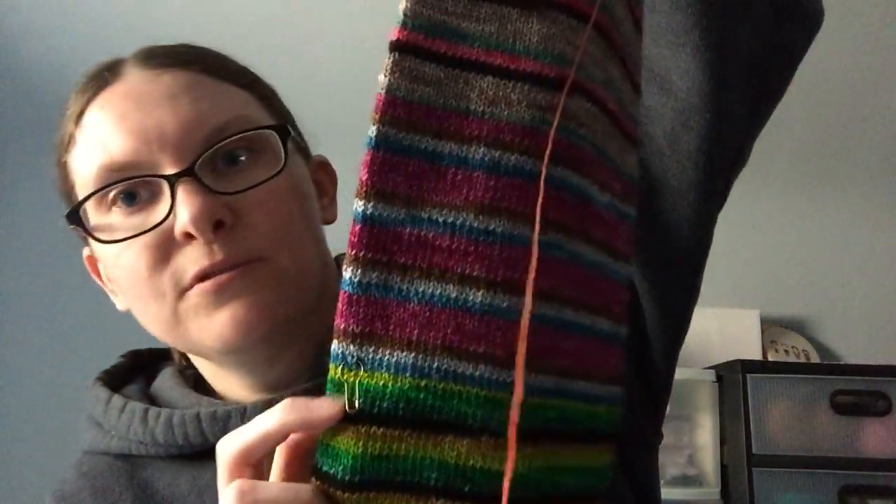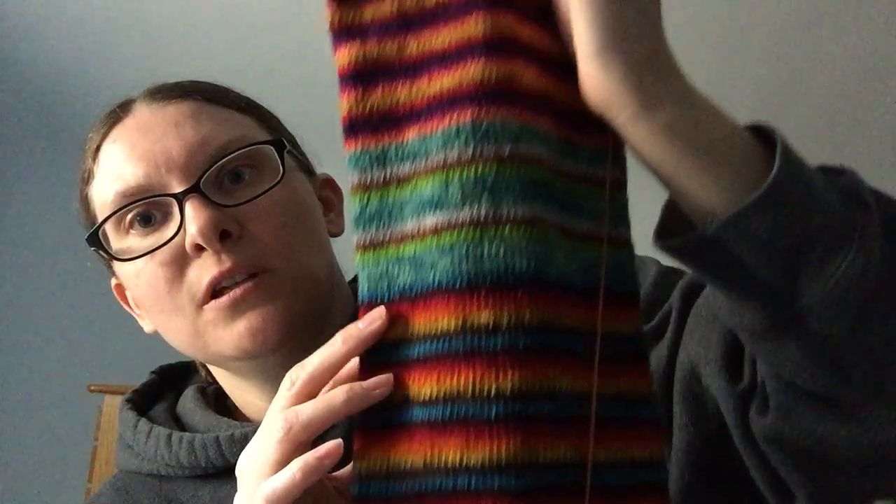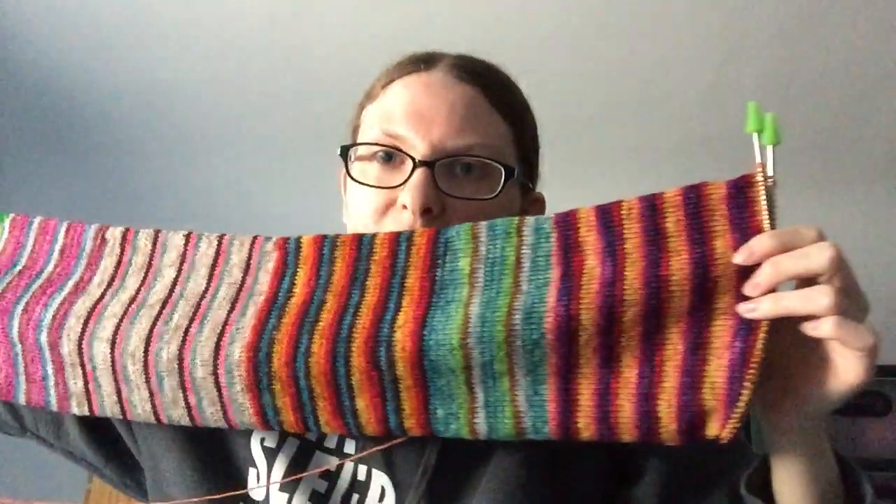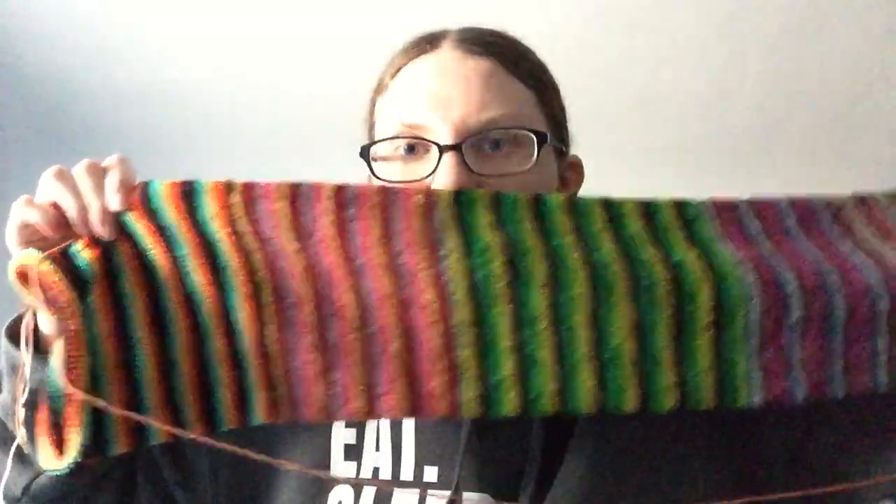I've been working on this a lot. Last time I showed you I was just starting Hermione, so I've added five more colors since then. I really wanted to finish this last night — look at this little tiny ball — but didn't quite make it. Maybe today. I'm not looking forward to Kitchener-stitching 100 stitches, but I've done it a million times with sock toes, so I know how — it'll just take a while. But it's going to be worth it.